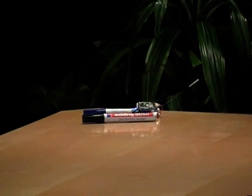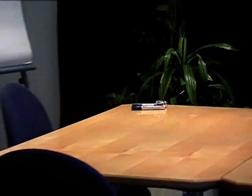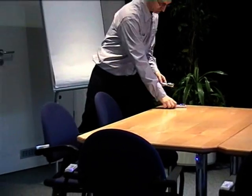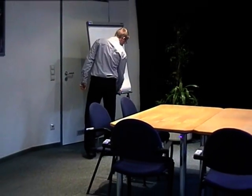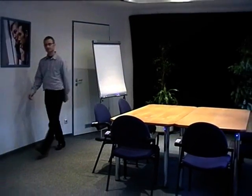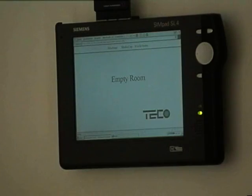The doorplate then collects information from chairs and desks, executes a process of analysis and interpretation, and hence derives the situation. Based on this information, the doorplate detects the situation as a meeting room setup, and changes the display status from empty to meeting room.